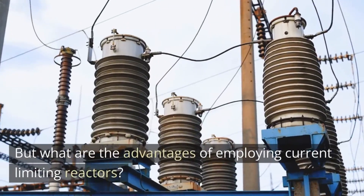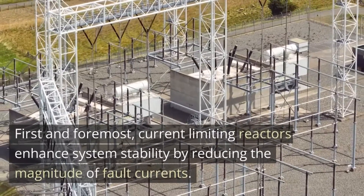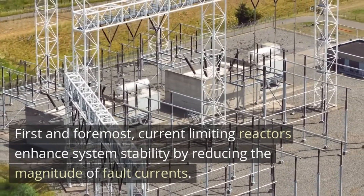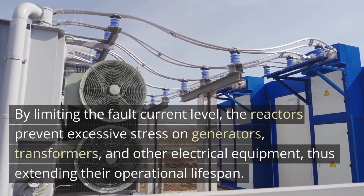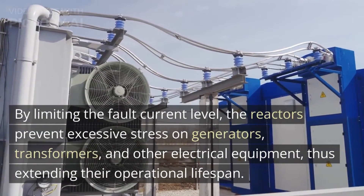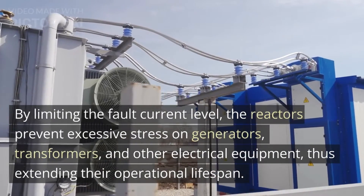But what are the advantages of employing current limiting reactors? First and foremost, current limiting reactors enhance system stability by reducing the magnitude of fault currents. By limiting the fault current level, the reactors prevent excessive stress on generators, transformers, and other electrical equipment, thus extending their operational lifespan.